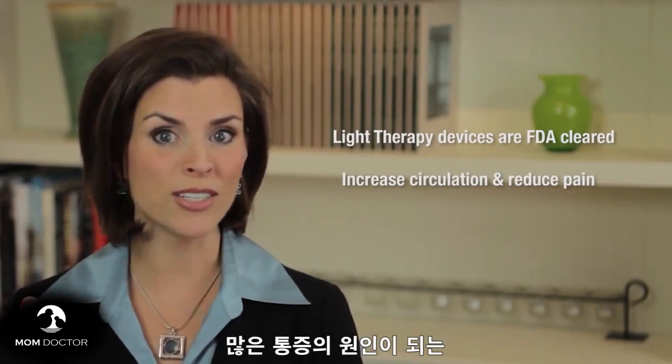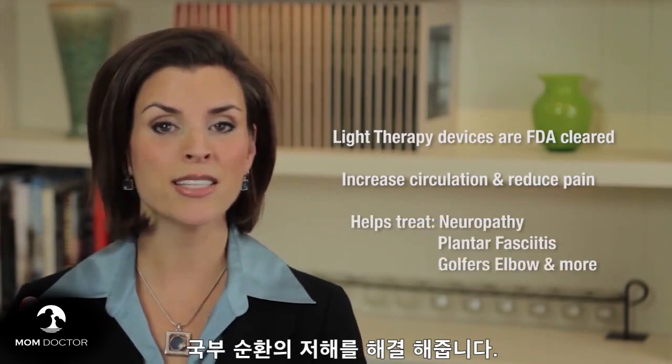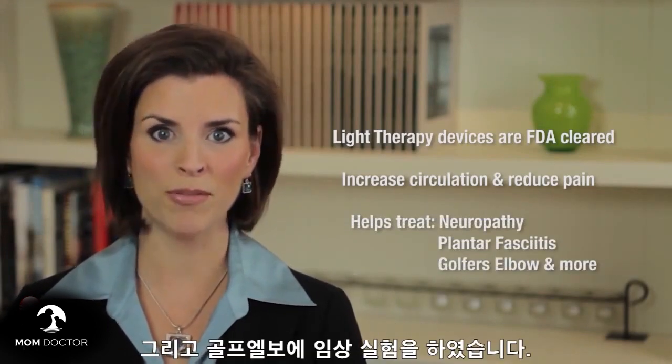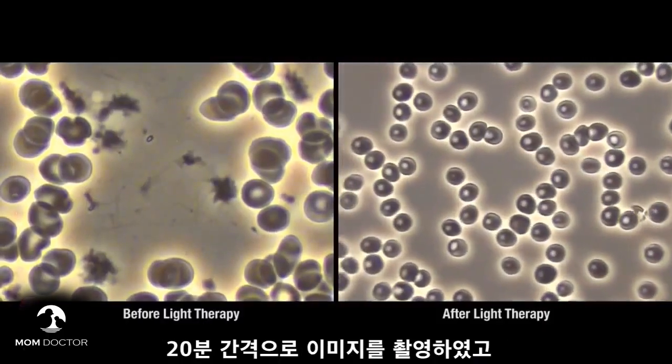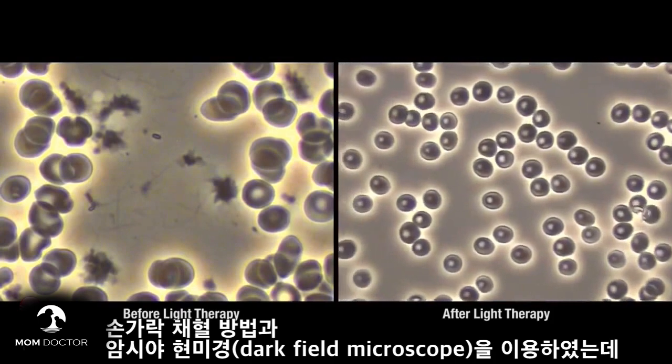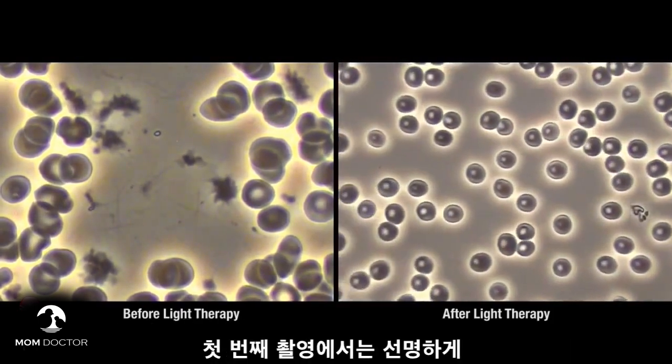Many painful conditions are a result of a lack of local circulation, such as peripheral neuropathy, plantar fasciitis, and golfer's elbow, to name a few. These live images were taken 20 minutes apart from the same individual using standard finger-prick technology and a dark field microscope.